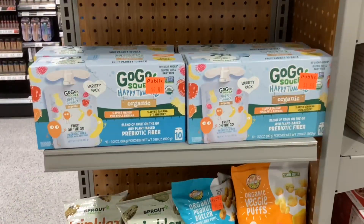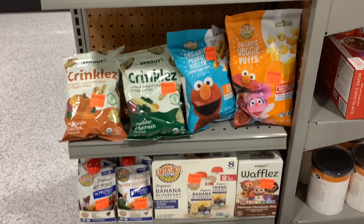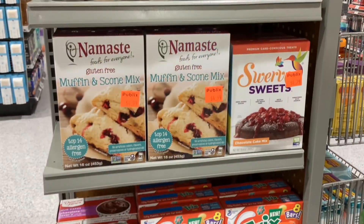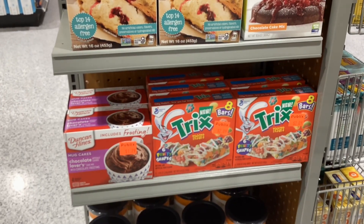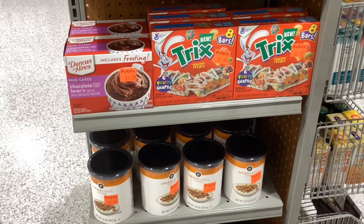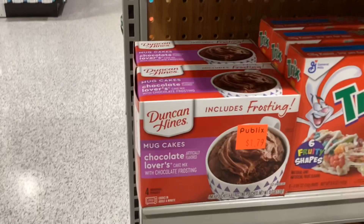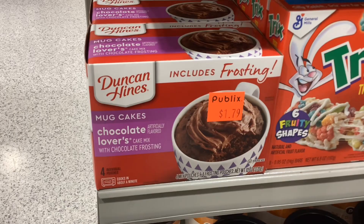If your store has a clearance shelf, always make sure to check it out. In my store this week, it looks like a lot of baby stuff has clearanced out and some stuff from the baking aisle. I'm going to be picking up the Duncan Hines Chocolate Lovers Mug Cakes and also the Dried Dates — both things we use in my house, especially the dates for oatmeal. I looked up the original price for both and I'm getting about 50% off, so I'm happy with that.